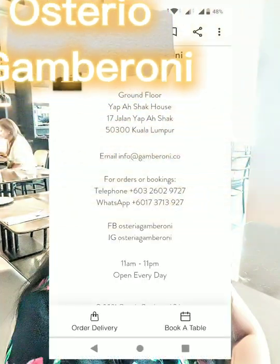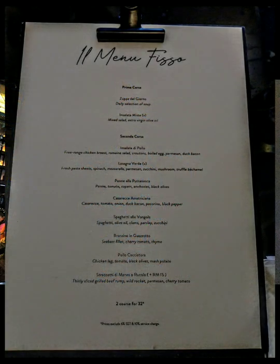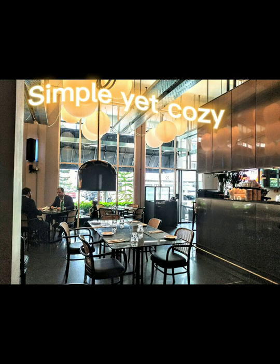Today I'm gonna take you to Osteria Gambaroni. They offer a two-course set lunch menu which I think you will love. There are quite a number of choices for the main course. I like the interior decor here — very cozy.